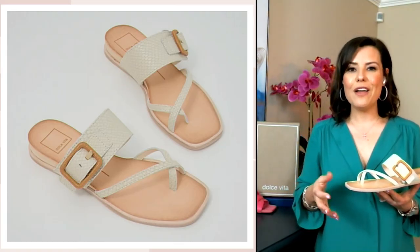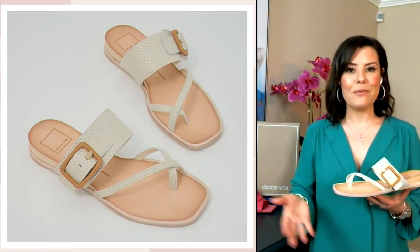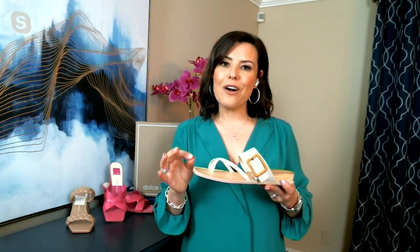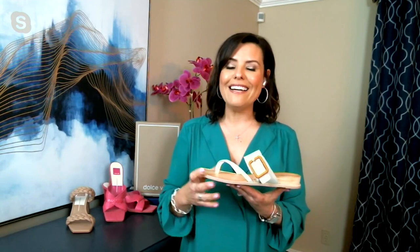Dolce Vita — we are fairly new to QVC. We actually began in 2001, the brainchild of two awesome Italian shoemakers who decided to create this incredible brand. It really blossomed from a beautiful boutique brand to now a nationwide fashion powerhouse. We're so excited to be at QVC. At Dolce Vita, our goal is to create classic silhouettes that you can wear from day to night.